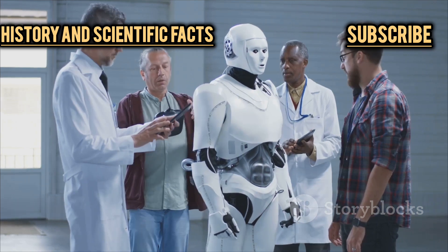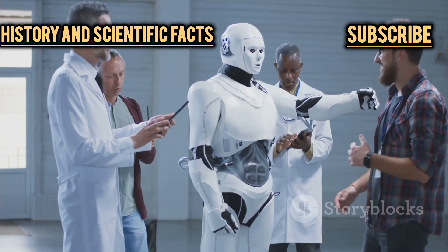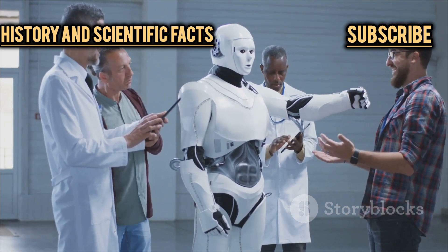As Hyundai continues to innovate, it's clear that their robots are more than just machines — they're a glimpse into a world where technology enhances our lives in ways we're only beginning to imagine.